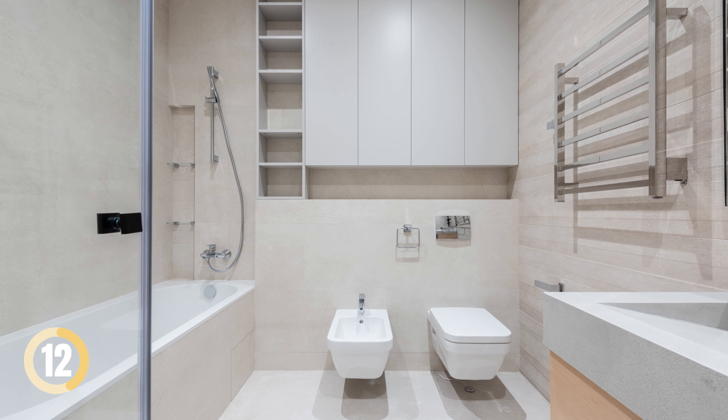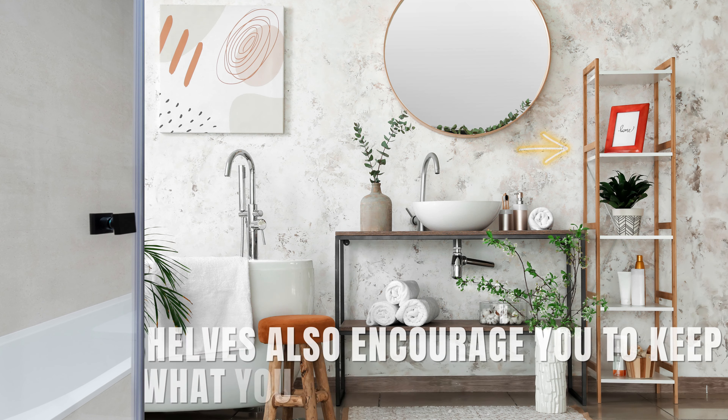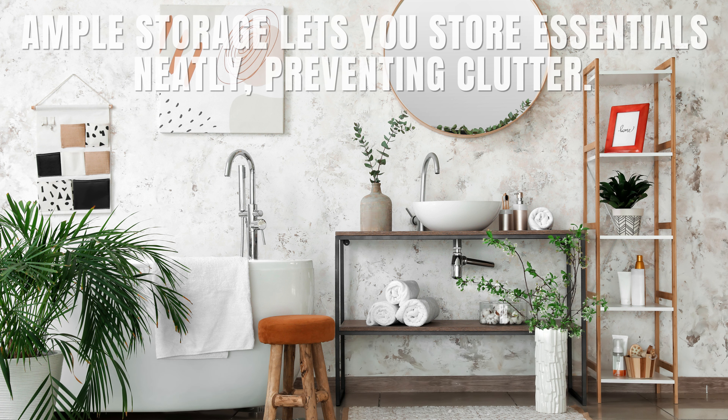Streamline Storage for Sleek Design. Opt for wall-hugging storage for a tidy appearance. Slim shelves encourage you to keep only what you need in the bathroom. Ample storage lets you store essentials neatly, preventing clutter.